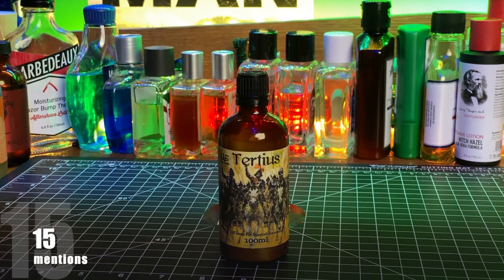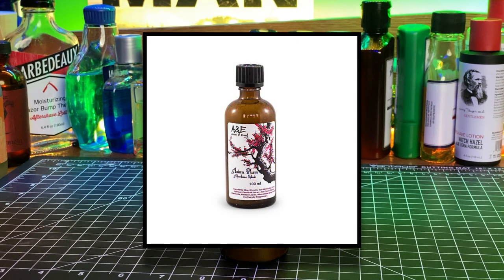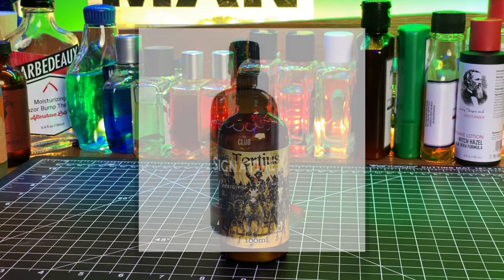Coming in by itself with 15 picks was A&E plus the Club brand, which I combined together like I did with the shaving soap. There were eight mentions of A&E splashes, five mentions of Club splashes, and two mentions of the post-shave serum. Of the eight A&E splashes mentioned, four were Asian Plum and four were the signature brand from the Club.